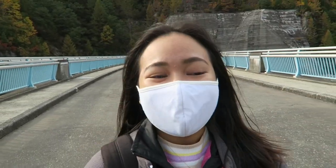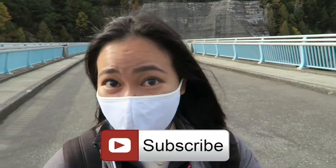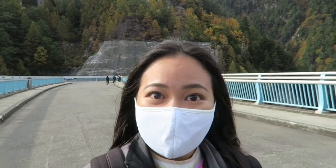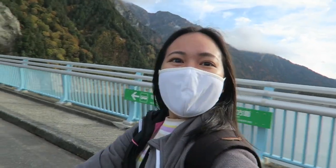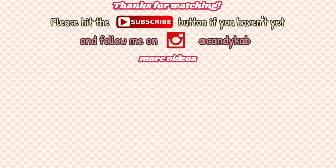That's it for this video guys. I hope you enjoyed watching it. Please click like and subscribe to my channel if you haven't yet, and don't forget to click that bell button so that you get notified whenever I upload a new video. Thank you so much for watching and I'll see you in my next vlog. Bye!